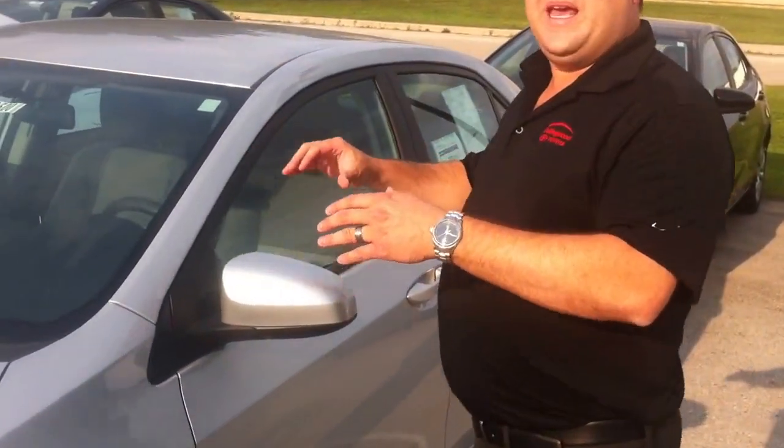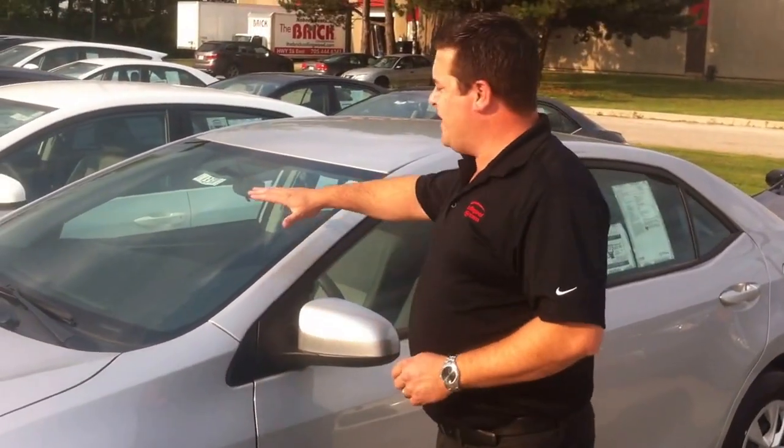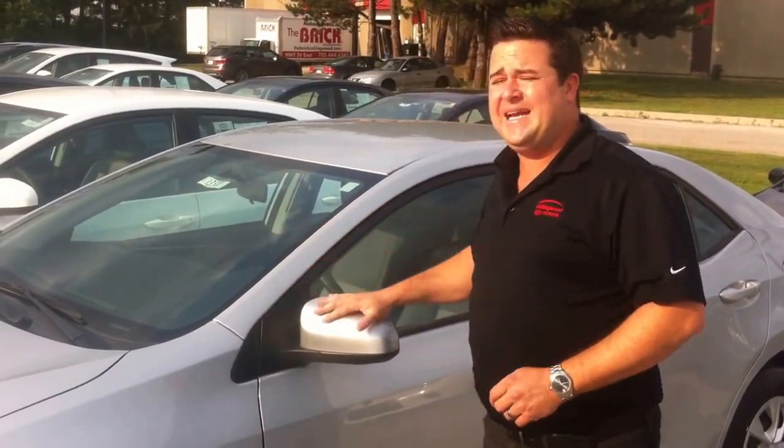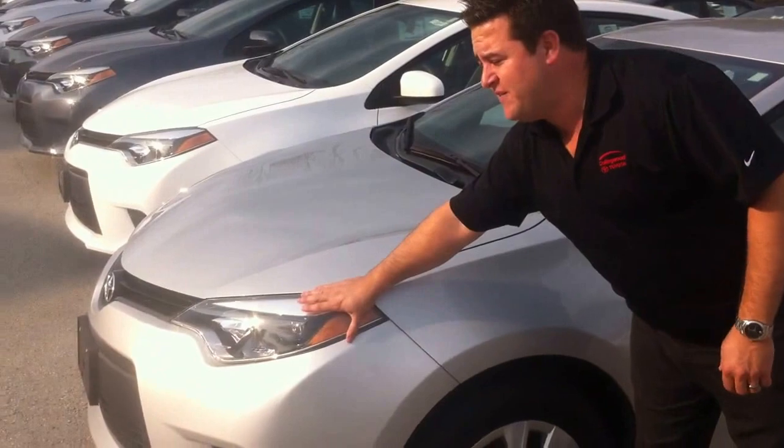The base Corolla gives you Bluetooth — a necessity, you have to have Bluetooth now with the ticket laws. So you get Bluetooth as a standard feature. Heated side mirrors for the wintertime. Front lights are LED, so better visibility.